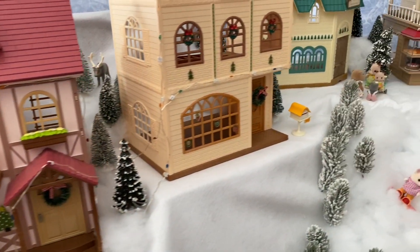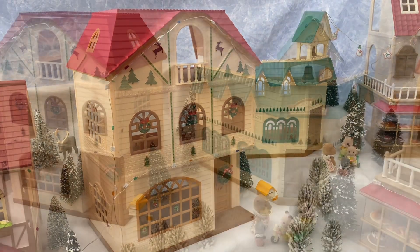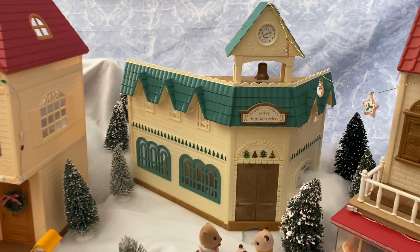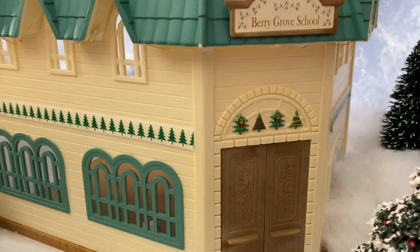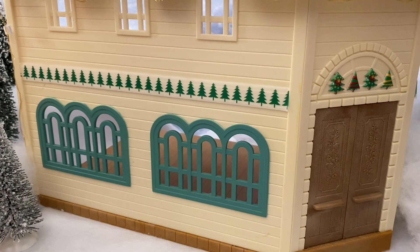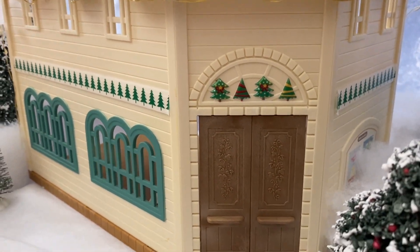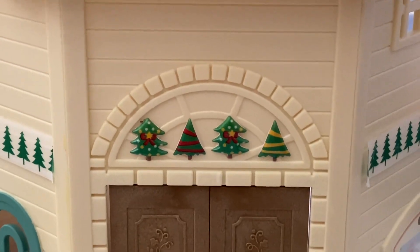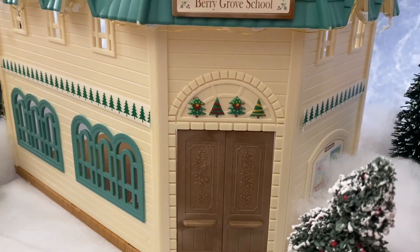Then we have the Cedar Terrace house, which is the older version of the sky blue terrace house with a red roof. Here we have Berry Grove School, and for the Christmas decorations I added decorative Christmas tree tape on the sides — I really like that trim and I might just keep it there because the colors go perfectly with the school. Above the door I added Christmas stickers.